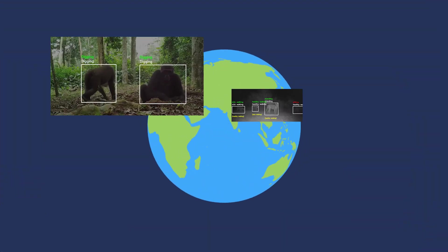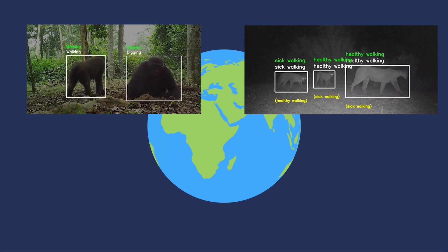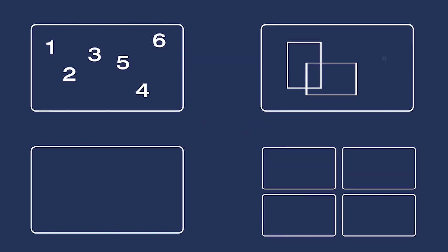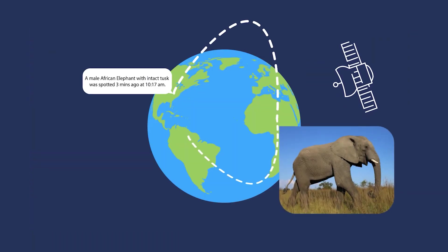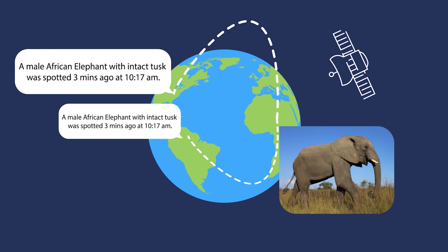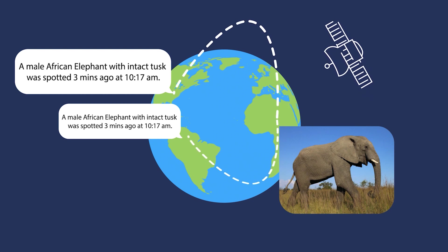Sentinel is an end-to-end product that lets you know what's happening in the wild in minutes, not months. Whether you're performing population counts, location ID, classification, or just want to know when something interesting happens, the Sentinel will collect and process raw data right in the field before sending you filtered and valuable information.